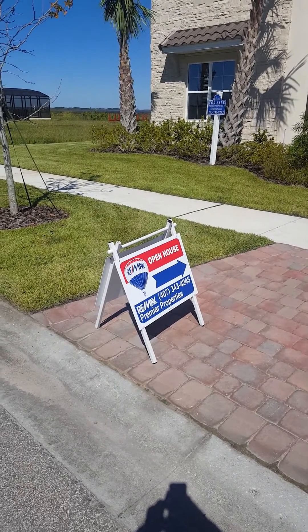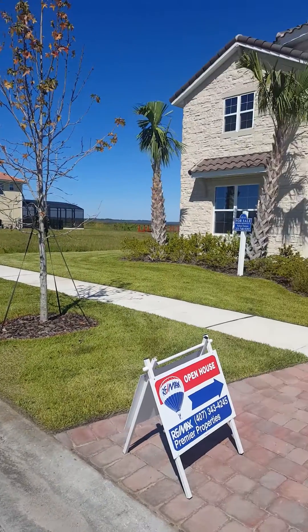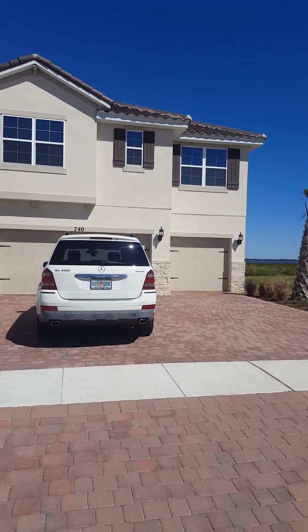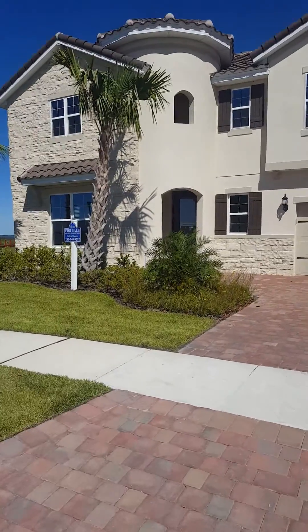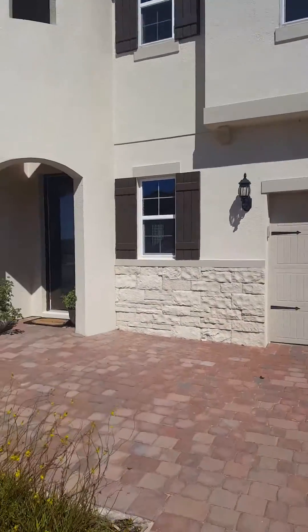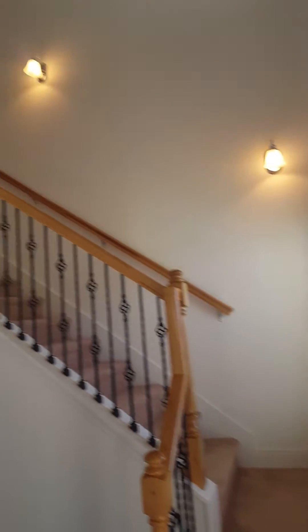Hello, this is Realtor George Almodovar with Remax Premier Property in Kissimmee, Florida. We are inside today in Bella Lago, and I'm going to show you this exquisite home at 740 Windless Court in Kissimmee, 34746. This is a three-car garage, five bedrooms, five bath. The price of this property is four hundred and ninety-nine thousand, in the resort-like, award-winning Bella Lago community.